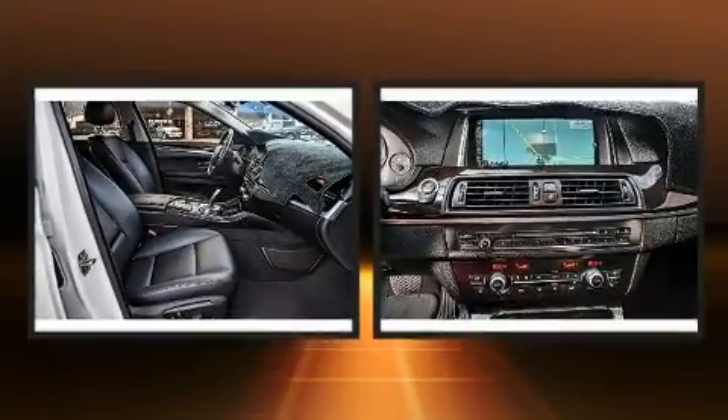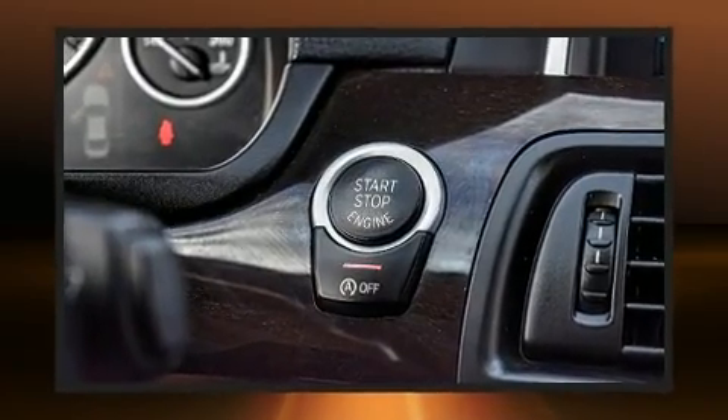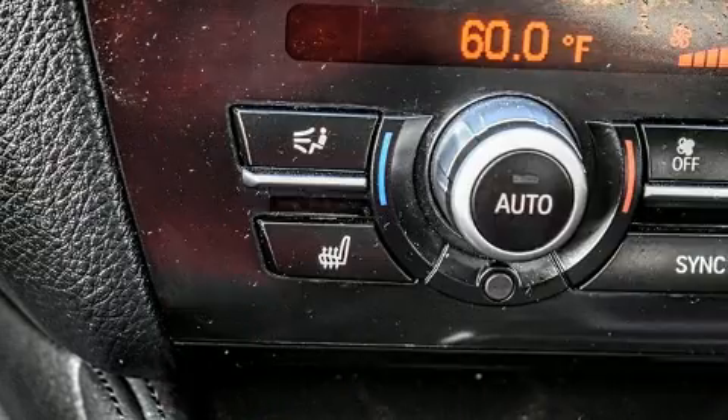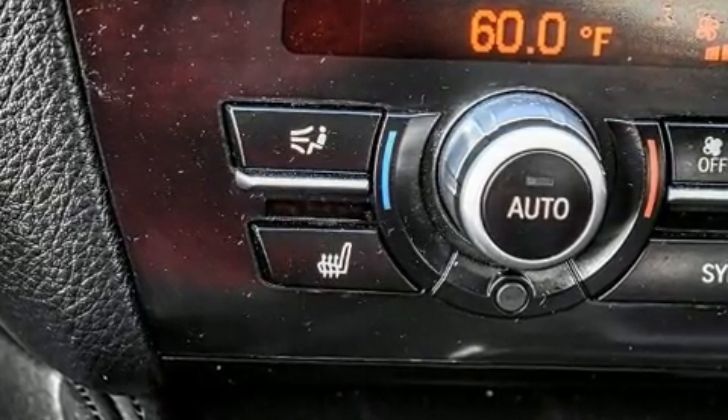The engine breathes better thanks to a turbocharger, improving both performance and economy. BMW prioritized comfort and style by including a tachometer, power door mirrors and heated door mirrors, rain-sensing wipers, and remote keyless entry.